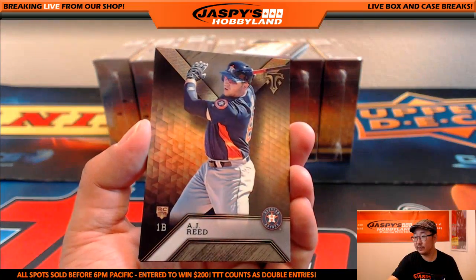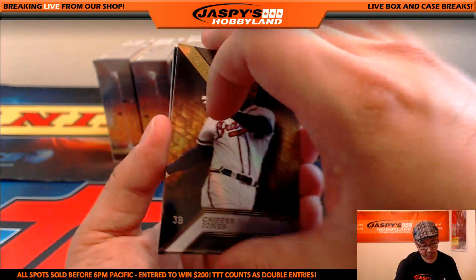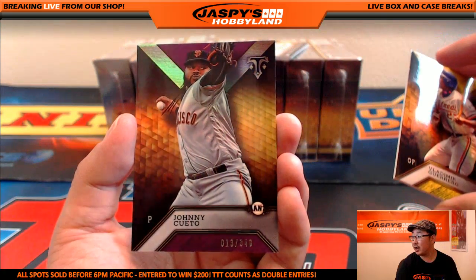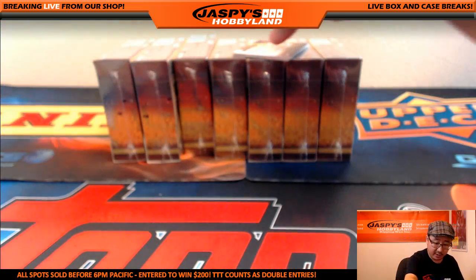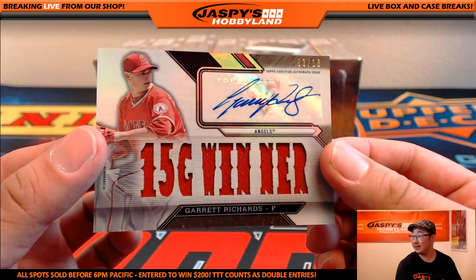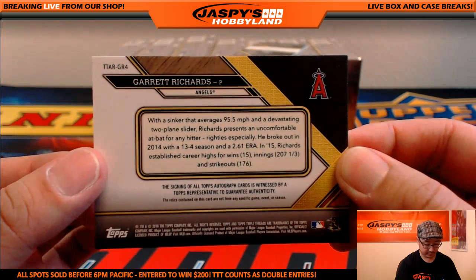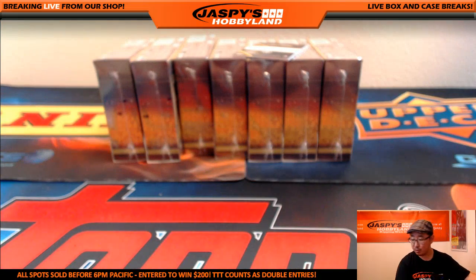Next mini box — David Wright, AJ Reed, Chipper Jones, there's Vladimir Guerrero out of 99, and Johnny Cueto for the Giants out of 340 — 13 out of 340. The hits: jersey auto, Garrett Richards, 3 out of 18 — 15-game winner. Nice one for the Halos, that'll go to Neil.